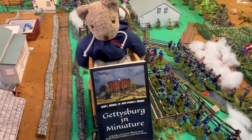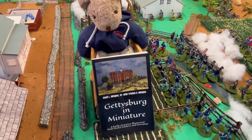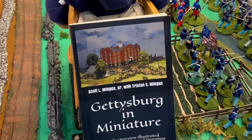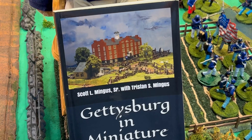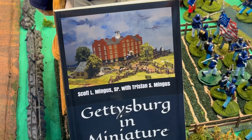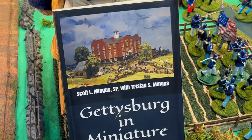Today's book review that Goober is helping me with is Gettysburg in Miniature by Scott L. Mingus Sr. with Tristan S. Mingus. And Tristan is Scott's grandson.